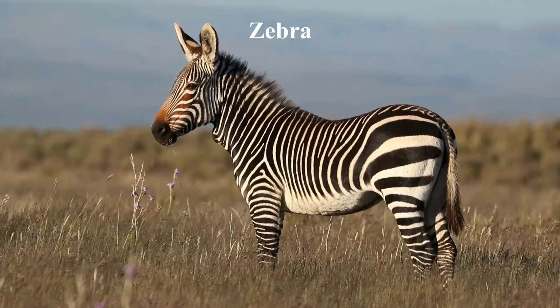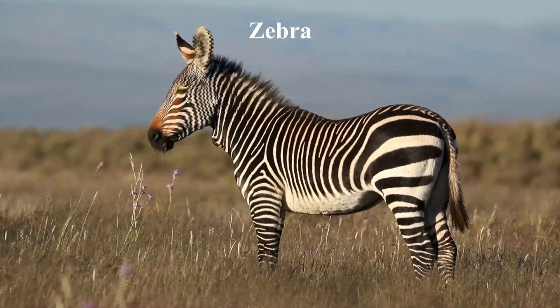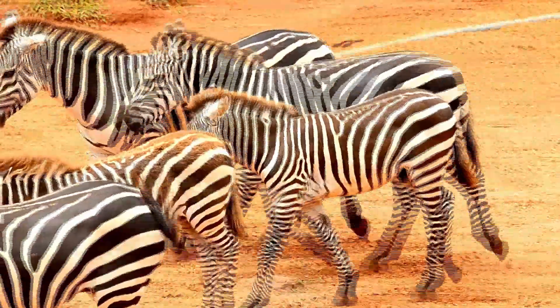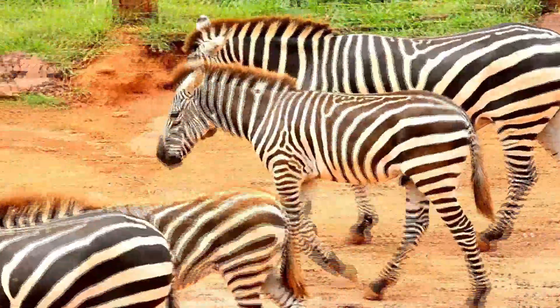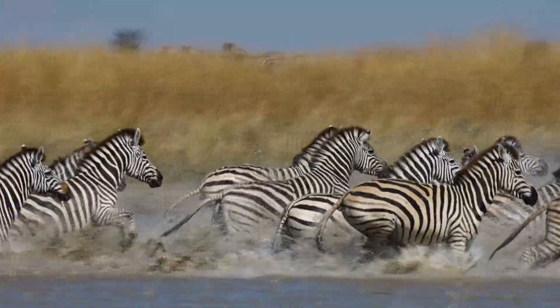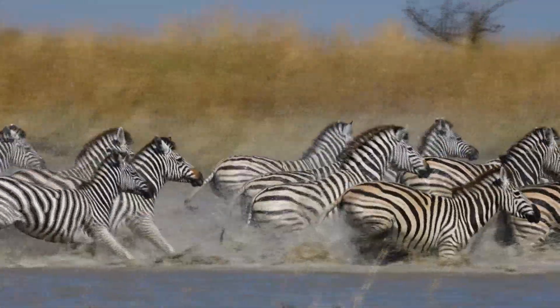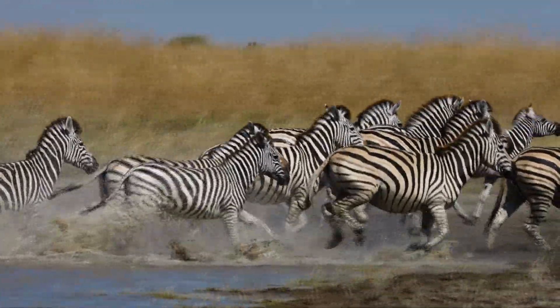Zebras are known for their distinctive black and white striped coat, which provides them with a type of camouflage known as disruptive coloration. This means that the bold pattern breaks up the outline of the zebra's body, making it harder for predators to detect them. Additionally, the stripes make it difficult for predators to focus on an individual zebra in a group, creating visual confusion that helps protect the herd as a whole.